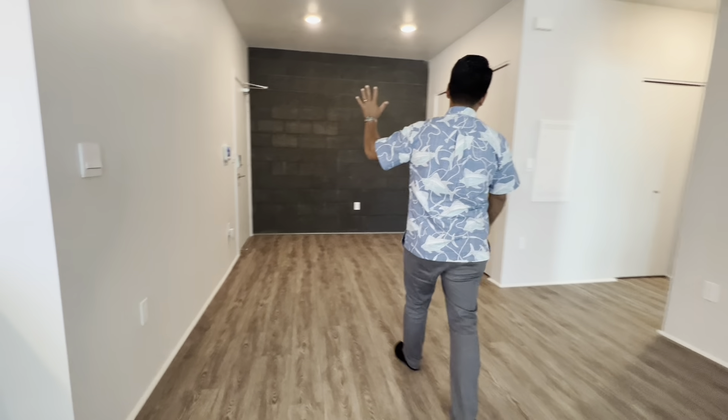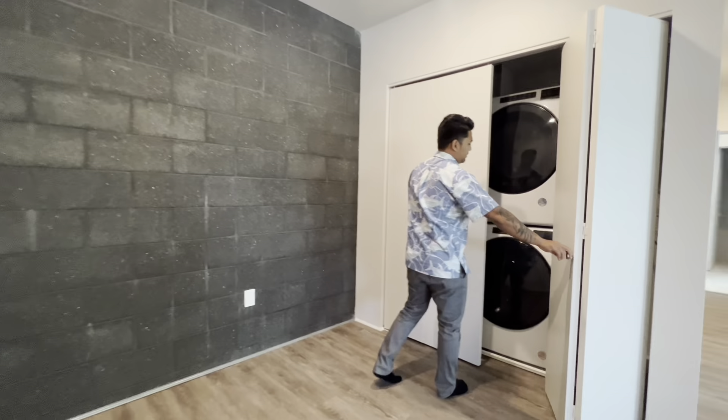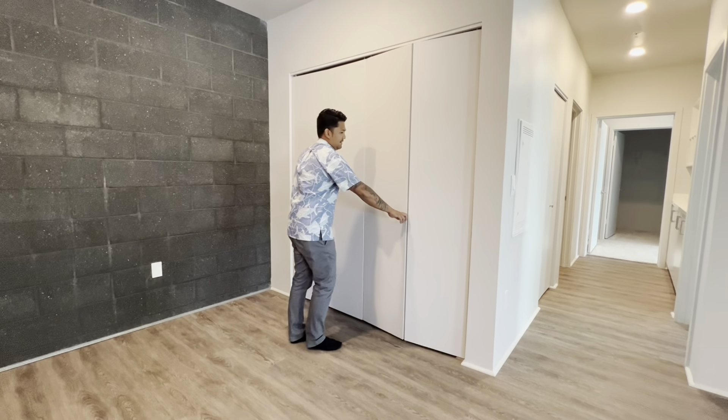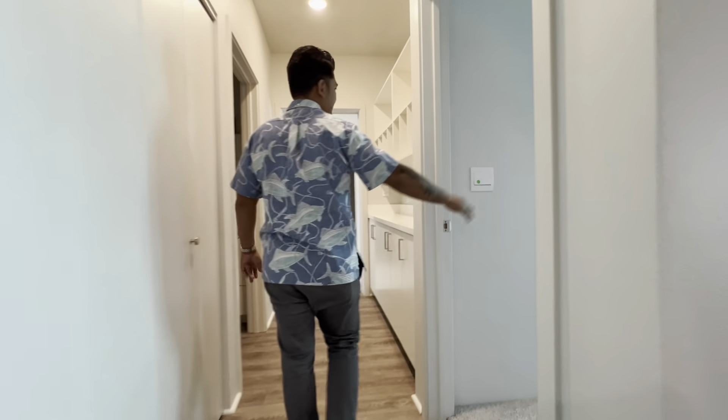On the side you do have this industrial wall accent going on. When you enter the front door you have the washer, dryer, and water heater. Let's go check out the bedrooms — the first bedroom is going to be located on the right-hand side here.